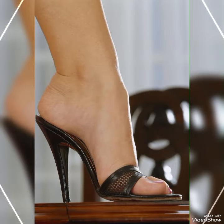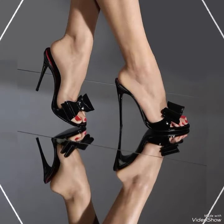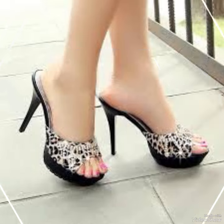colors and styles, from classic black to bold and colorful prints. Whether you are dressing up for a night out or adding a touch of elegance to your everyday attire, our high heel sandals are sure to make a statement.